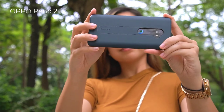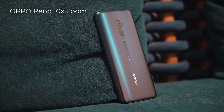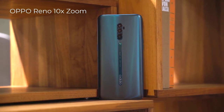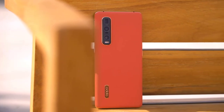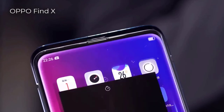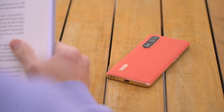The Oppo Reno, as opposed to the premium Reno 10x Zoom model, is a mid-range handset powered by the Snapdragon 710 mobile platform. The phone is equipped with a 6.4-inch AMOLED display sporting a resolution of 1080 x 2340 and an aspect ratio of 19.5:9. The device comes with 8GB of memory and 256GB of storage. A dual camera setup is on the back — a 48MP primary plus a 5MP depth sensor. The wedge houses a 16MP selfie snapper, a 3765mAh battery, and Android 9 Pie pre-installed.